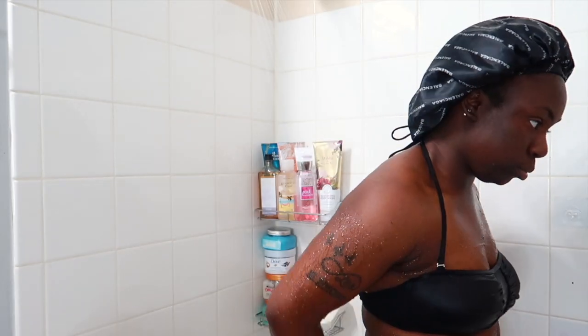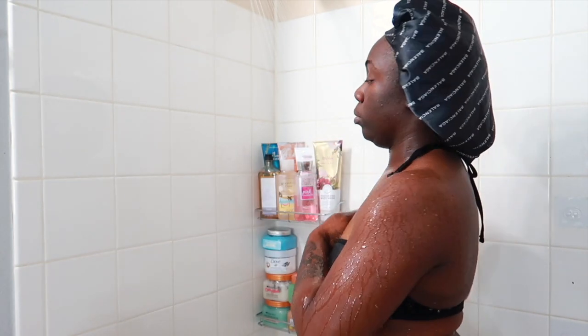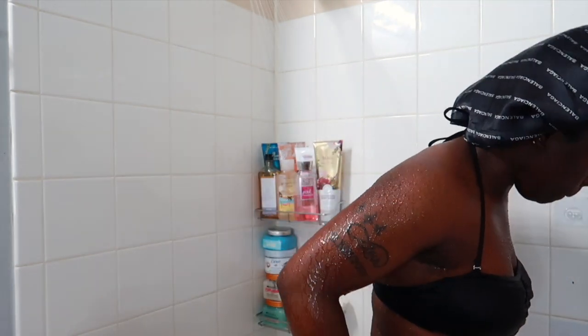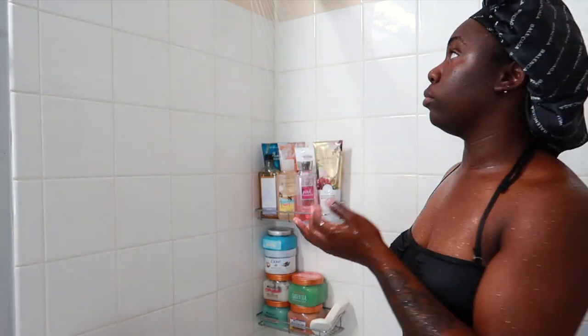Hey y'all, it's your girl Trish — welcome back to my channel for another video. If you guys are new here, welcome; if you're not new here, welcome back. In today's video I will be sharing my nighttime routine. I've been wanting to do this for a while but I couldn't figure out how to do it, but I finally just bit the bullet and decided to go for it.